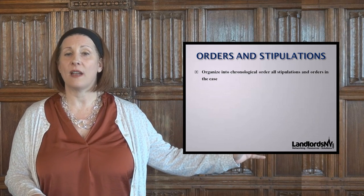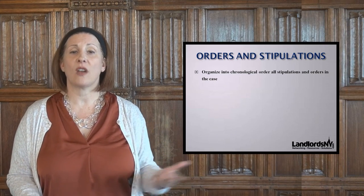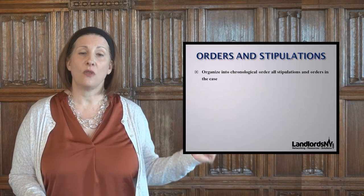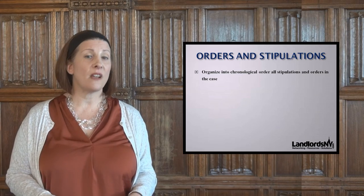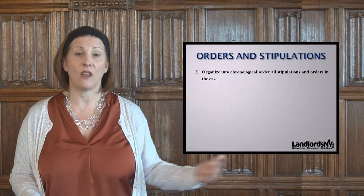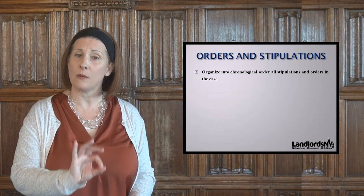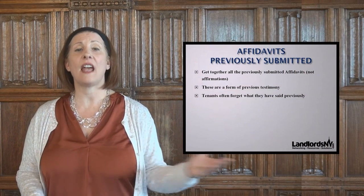Orders and stipulations are very important. You might have a case that had motion practice resulting in orders — for instance, if the landlord moved to strike some of the tenant's affirmative defenses and counterclaims and some got stricken, you want that order to show the trial judge what has happened in the case. You might also have had an earlier stipulation where a tenant, in exchange for vacating a default, waived jurisdictional defenses and traverses. Have a little stack of all your orders and stipulations — the controlling law of that case — to march in with.